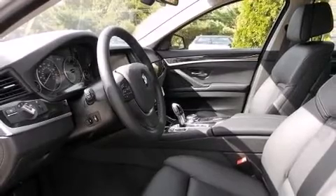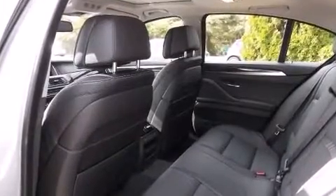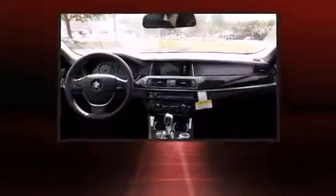It includes power seats, front and rear reading lights, heated front and rear seats, turn signal indicator mirrors, and one-touch window functionality.